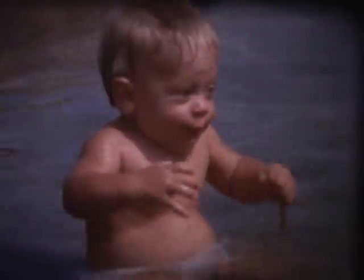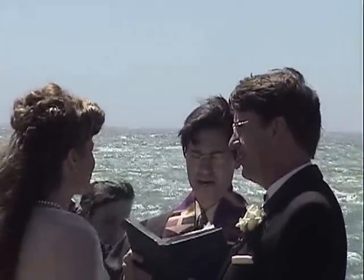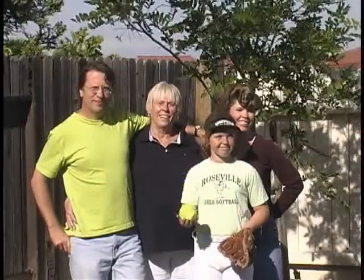A baby is born and will soon grow. He will learn to do many things for himself. He will go through many changes until he's an adult. Then he may have a family of his own.